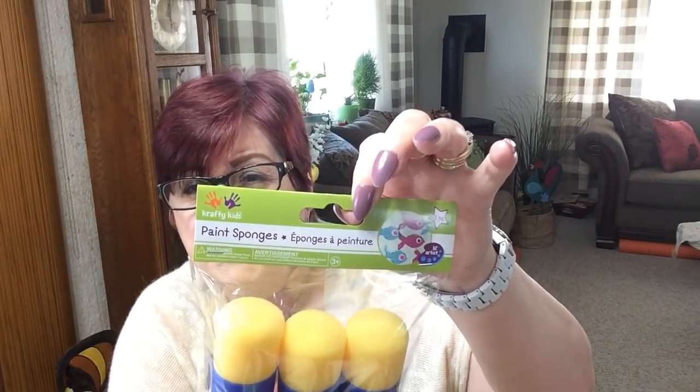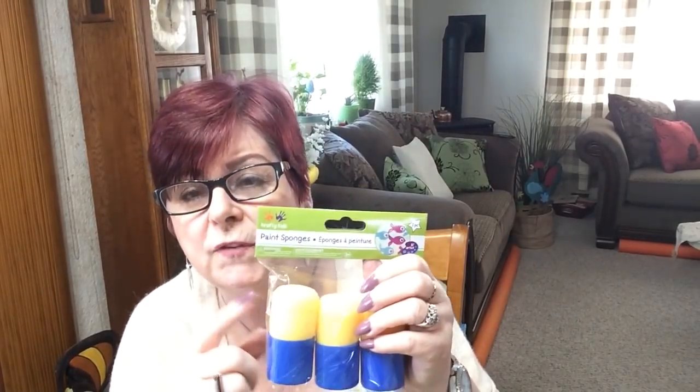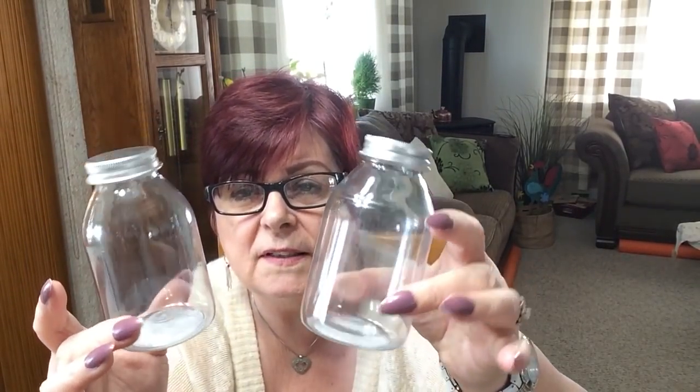I picked up some paint sponges — I like those for the grandkids too. To me it's just easier. But those ones are actually for me. I also picked up two little containers because I needed somewhere to put some buttons. They're cute little milk can shapes.